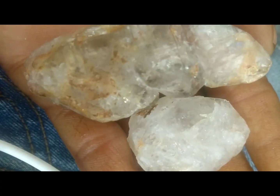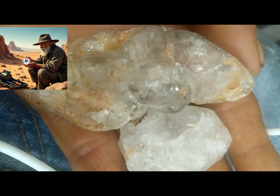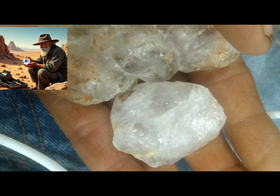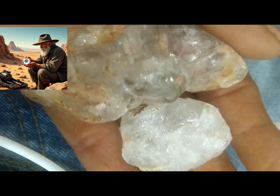Searching for diamonds involves panning sediment from rivers or creeks near the volcanic area. Just like gold panning, you swirl the sediment in water so the heavier minerals, and maybe diamonds, settle at the bottom of the pan.